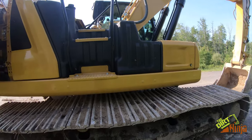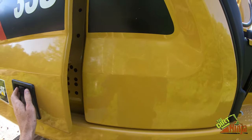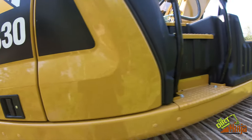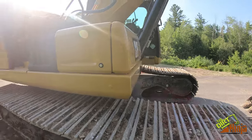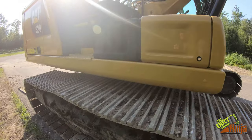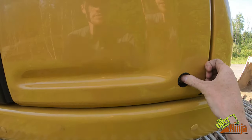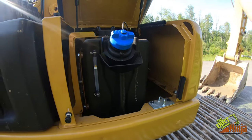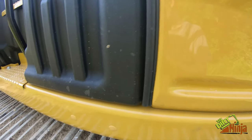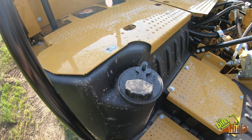The side step entrance is a big change — there's no more front step here, which I actually kind of like. It's nice and easy to get up. This is your DEF tank right there, and your diesel fuel fill.